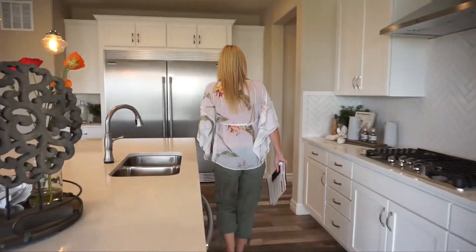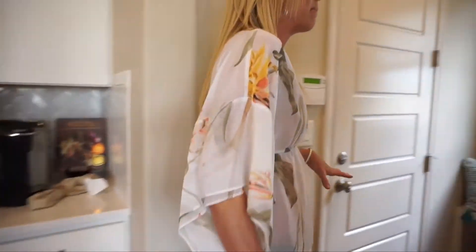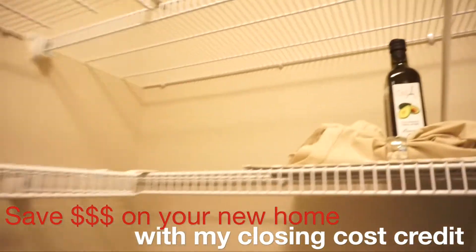Coming back through the kitchen, one last thing on the main floor — our mudroom area right here. This is our entrance in from the garage. They have a bench set up here, which is really nice. We also have a coat closet and a nice big roomy walk-in pantry.